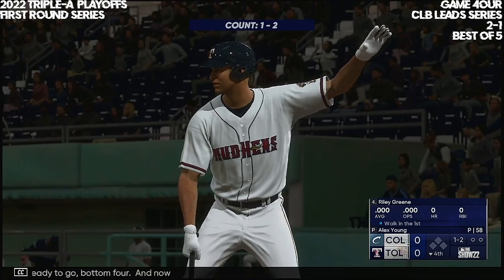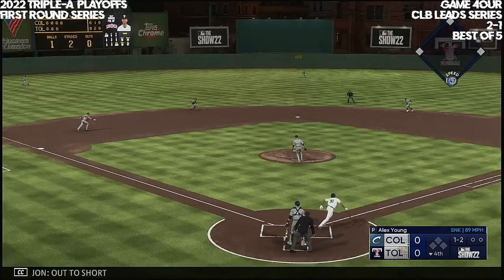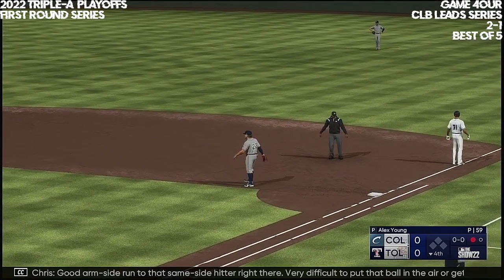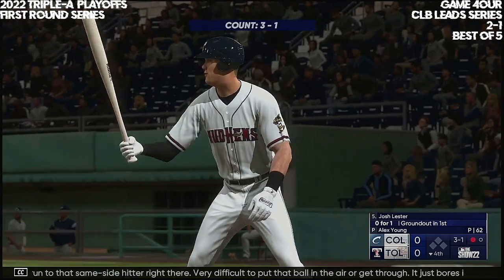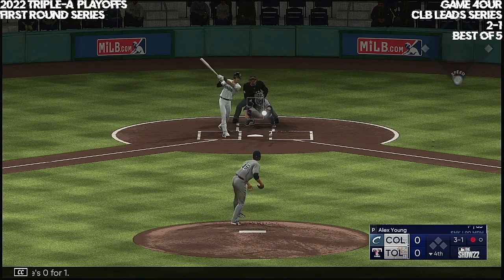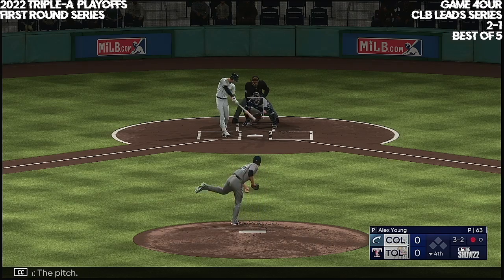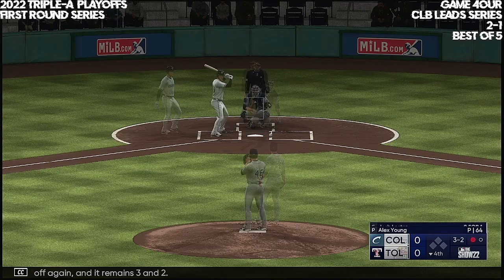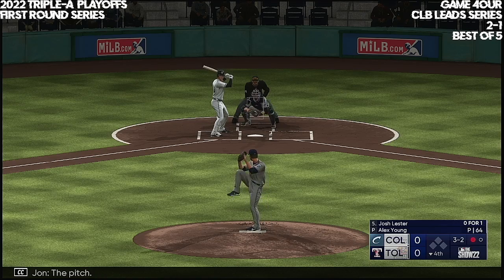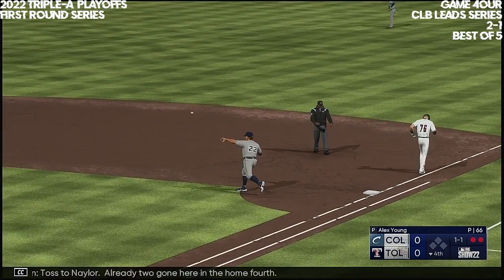Ready to go, bottom four. Now Riley Green. Left-hand hitter waits — out to short. Freeman picks it up, throw to first on the run. One out in the bottom of the fourth. Good arm-side run to that same-side hitter — very difficult to put the ball in the air, just bores in on the hands. Now here is Josh Lester. Fouled off again, and it remains three and two. Tapped in front, toss to Naylor — already two gone here in the home fourth.